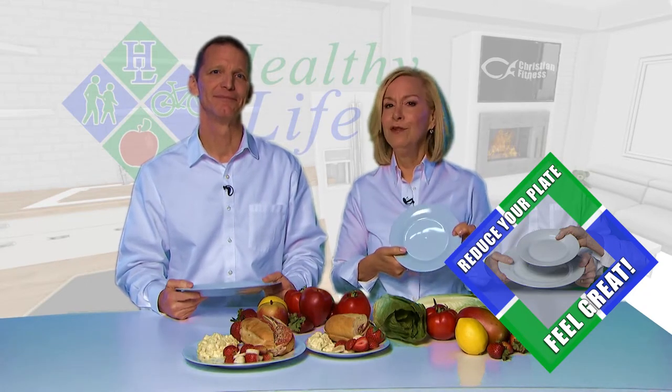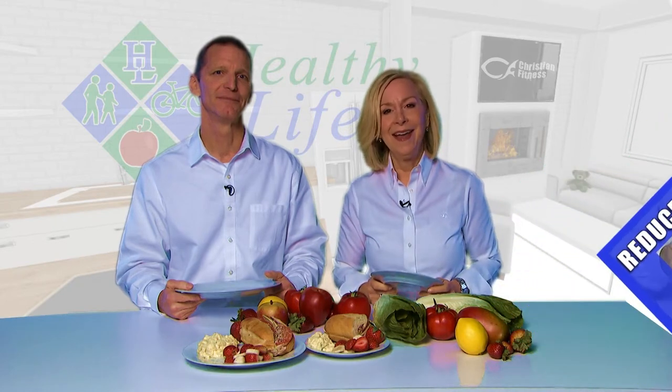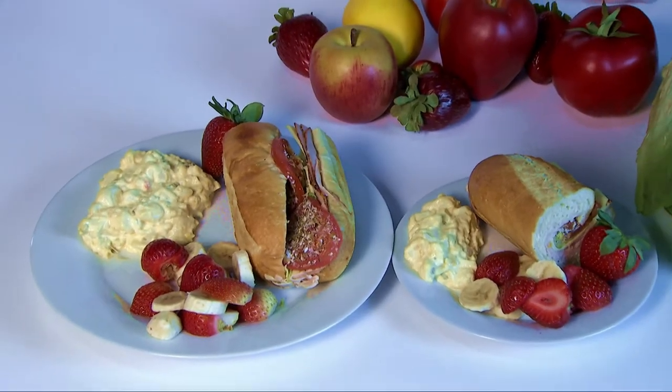Reduce your plate and feel great. You don't need a giant dinner plate. Reduce the size to a salad plate and you can save hundreds of calories every day. I eat quite a bit more than Lori, my wife, so instead of trying to portion all of our meals out on a plate this size, she actually eats from a salad plate and I eat from a regular dinner plate.